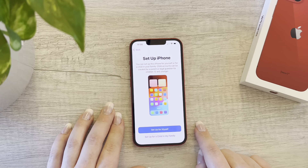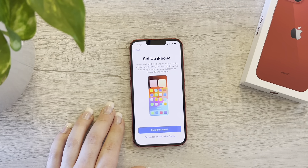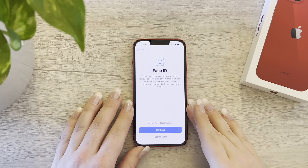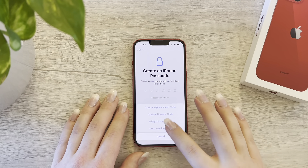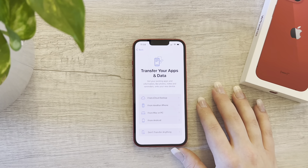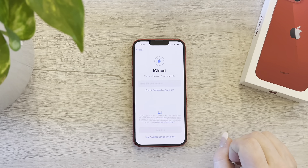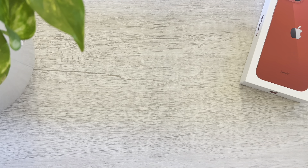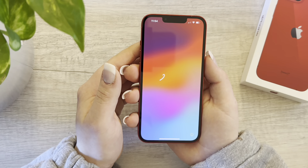Set up iPhone — you can set this for yourself or for a child in your family. I'll select for myself. Face ID — she never uses that, so we're going to set that up later. She doesn't use a passcode either — I know, I'm like, I have to have a password on my phone. We're going to restore from an iCloud backup and put in her iCloud information, but it'll probably want a PIN from her phone. I'm not even sure of her password, so I'm going to have to pick this up later.